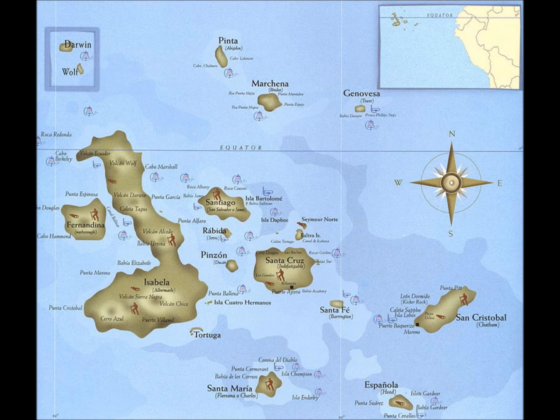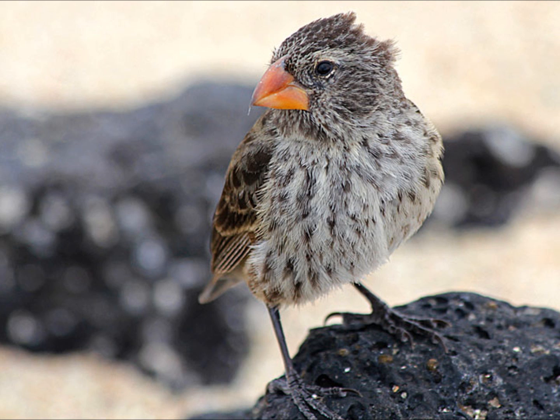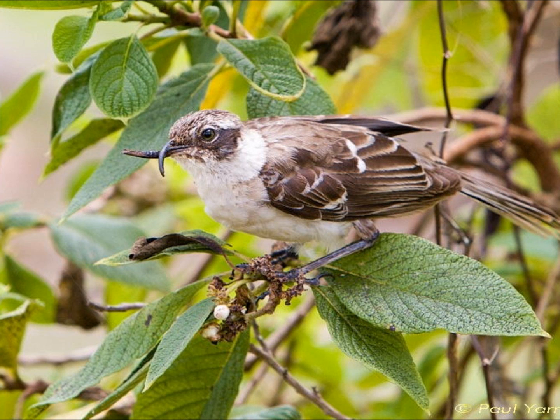Charles Darwin first described adaptive radiation in the Galapagos Islands off the coast of South America in 1831. Darwin observed many different animals, plants, and other types of organisms. However, he paid very close attention to the wide variety of finches that lived throughout the Galapagos Islands. He wondered where all these different birds came from, because each group of birds was reminiscent of a common finch species from South America.